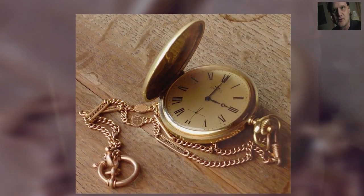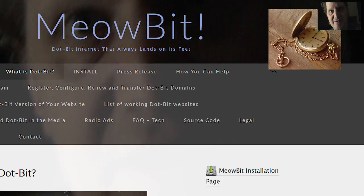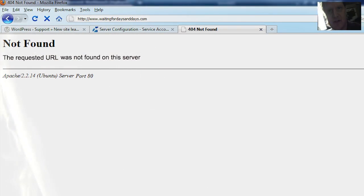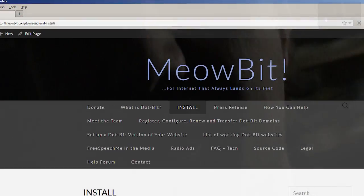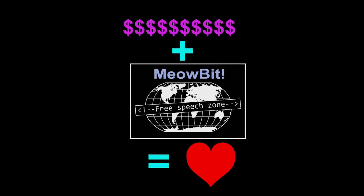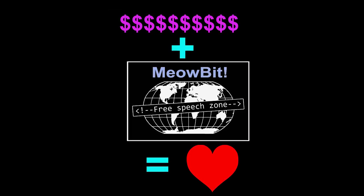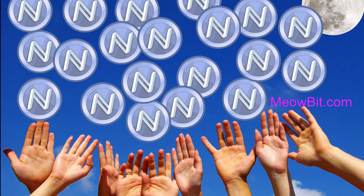.Bit websites propagate worldwide within three hours, so new .Bit websites show up promptly for everyone, instead of in one to three days like with other domains. We've already created a working beta of MeowBit. We're raising money to further develop it and to spread adoption of .Bit websites, because wide adoption is important to making this work.